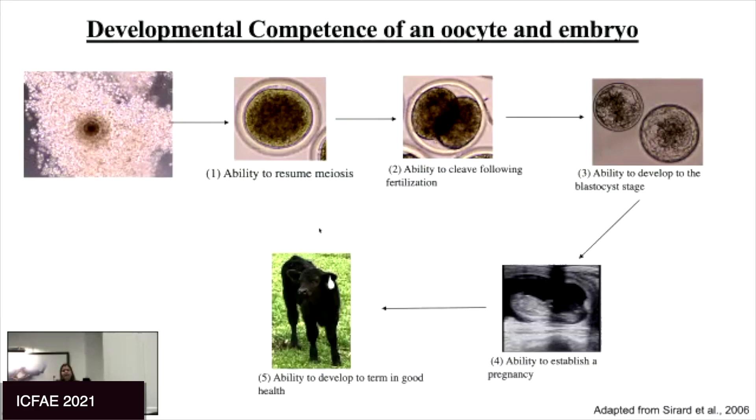When we think about competence, the accepted concept is an oocyte that is able to mature and resume meiosis, that can be fertilized and cleave, and continues to develop to form a blastocyst. A competent blastocyst is one that can establish pregnancy and eventually produce offspring.